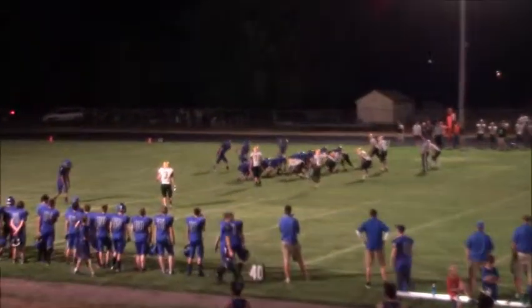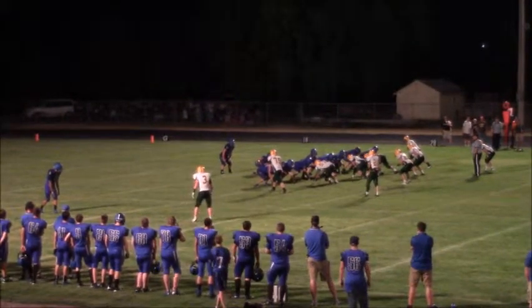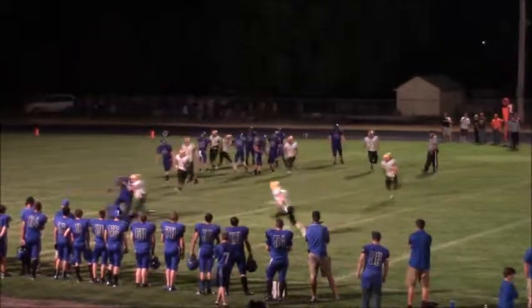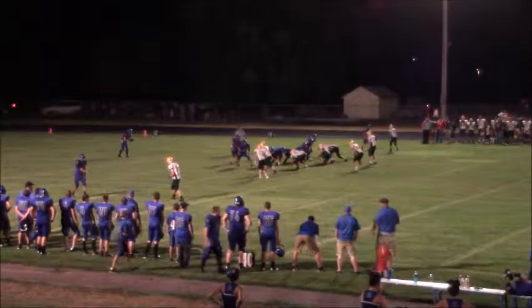Two to stagger the backfield, Stover will get under center and it looks like there's some confusion now. Eye formation but the backs don't look real certain. Here is the snap and here is the quick pass — intended for Tyler Massett again.